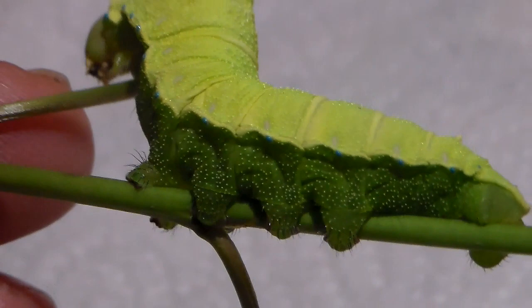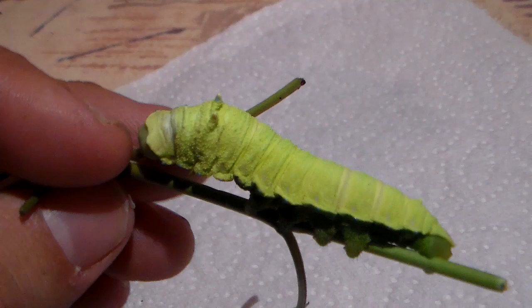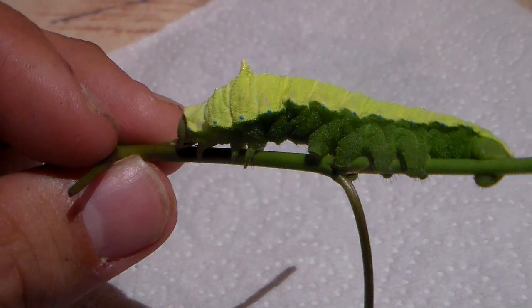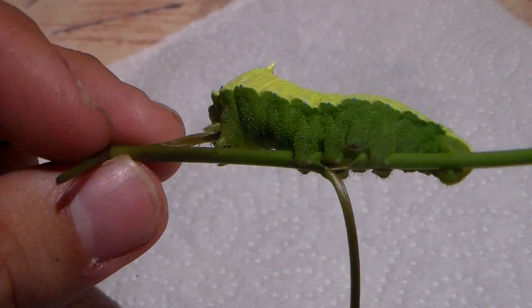Spiracula are actually pores in its body that it uses to breathe. As you may know, insects don't really have lungs like we do, but they have a set of tubes in their body through which air freely flows. By compressing its body, the caterpillar can push air through the spiracula, which can make a sort of whistling noise, which is a defense mechanism.